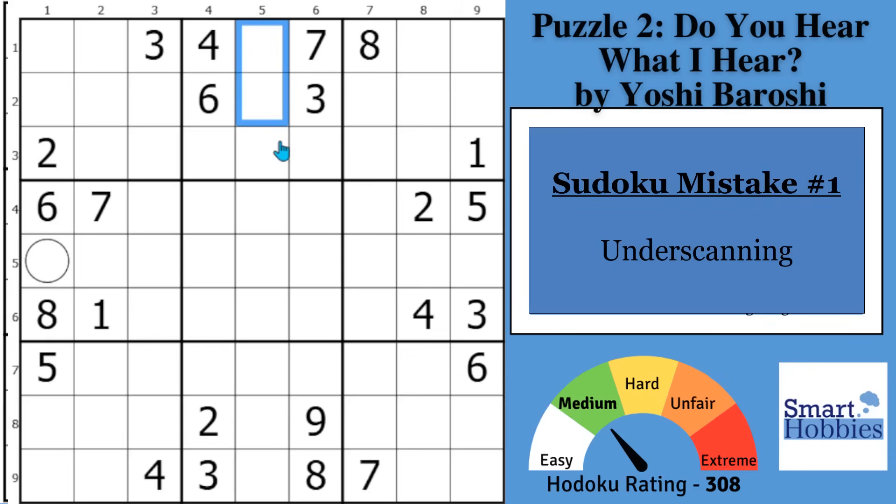Look again — you might notice immediately that you have a one and a two in row three, and the only two spots those two cells can go are right here. So you can immediately mark a hidden pair. I call this double scanning, and by double scanning you can find more hidden pairs like this one-two and solve the puzzle so much faster.